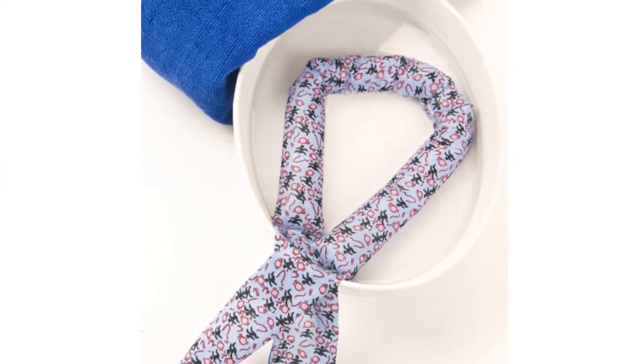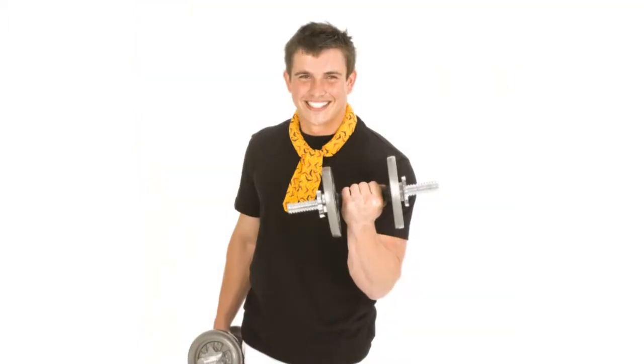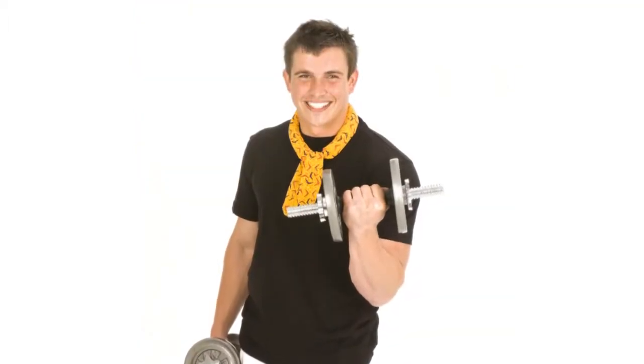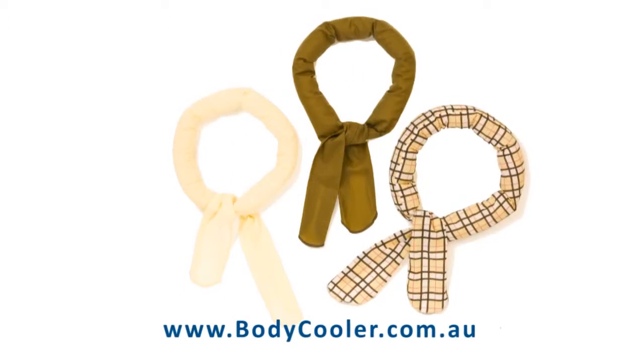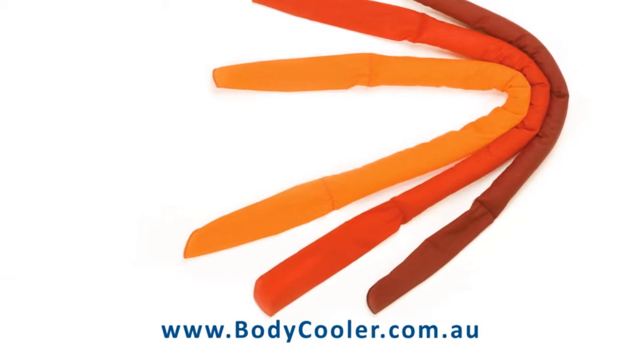The Body Cooler is a popular new product in Australia and provides a great profit margin for retailers. Visit our website at bodycooler.com.au to see the full range of designs or to place your online order.